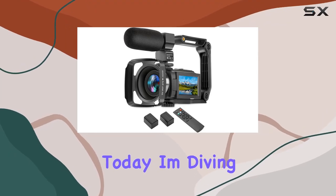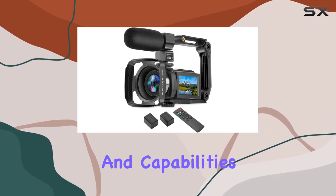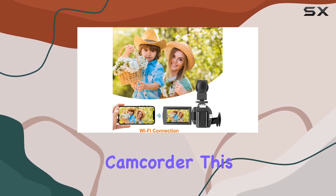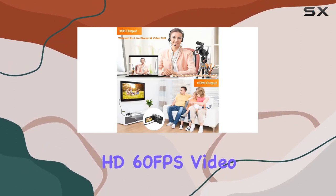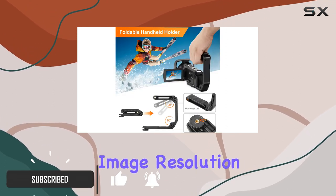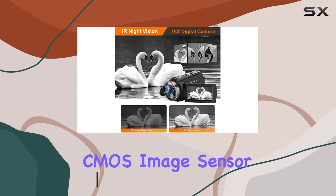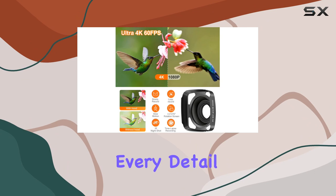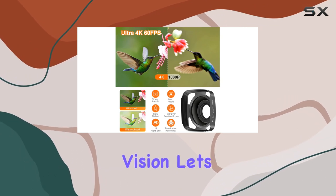Hey everyone, today I'm diving into the features and capabilities of the WZX 4K video camera camcorder. This compact powerhouse boasts ultra HD 60fps video resolution and a whopping 48MP image resolution, all thanks to its 13-megapixel CMOS image sensor. The 16x digital zoom ensures you capture every detail, and the IR night vision lets you explore the unseen.